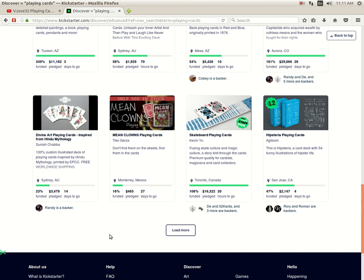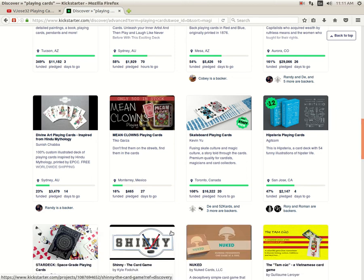Then we got Skateboard Playing Cards from Kevin Yu — funded, 20 hours to go. I like this one; it's a Kickstarter staff pick. I recommend checking it out. Then we got Hipsteria Playing Cards from Eddit Comm — 47% funded, 4 days to go. Not looking too good at this rate. They've struggled for a couple of weeks to get $2,000, and they need another $2,500 to $3,000 in 4 days. Not looking good.